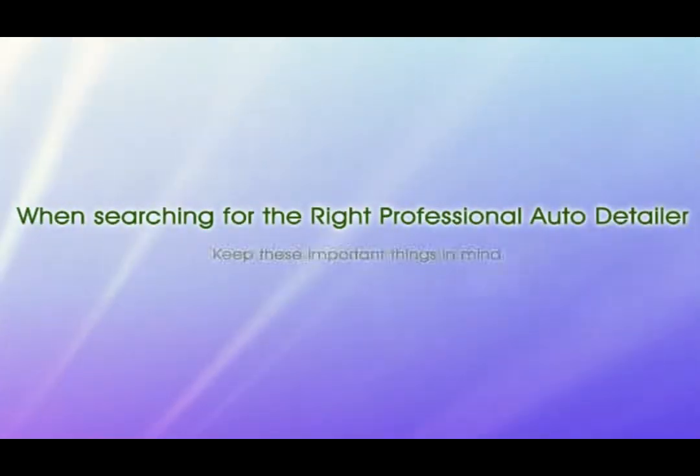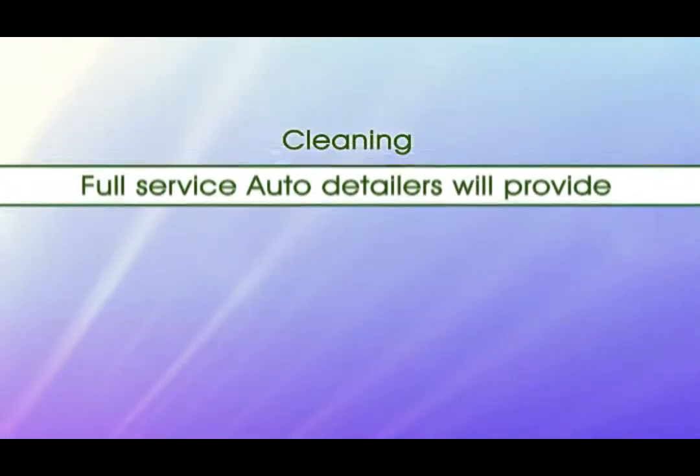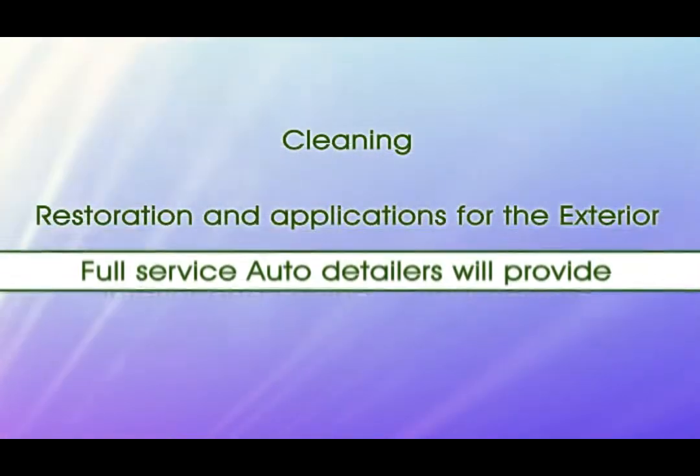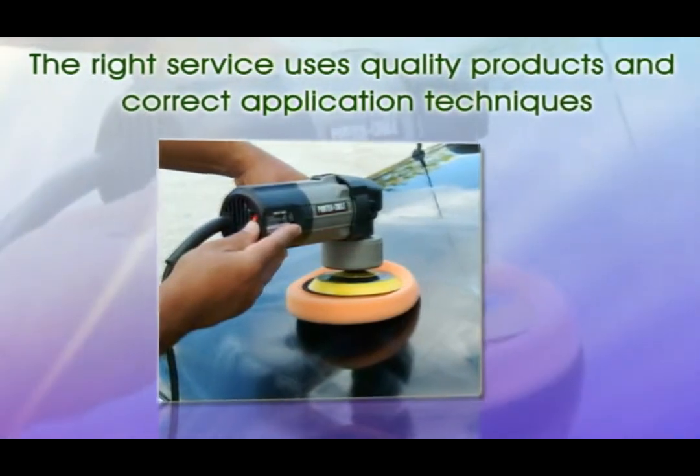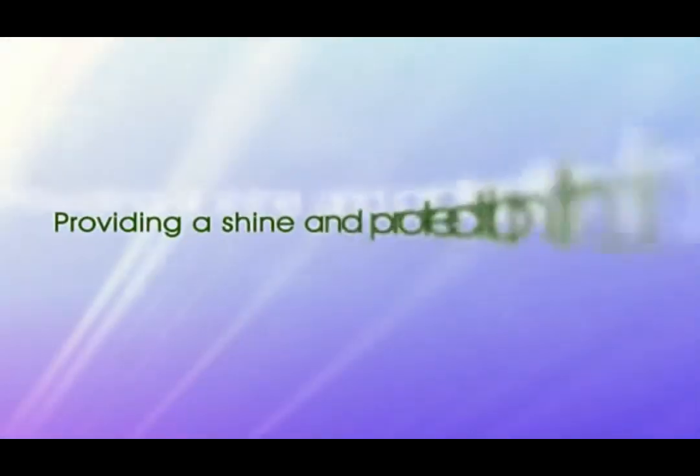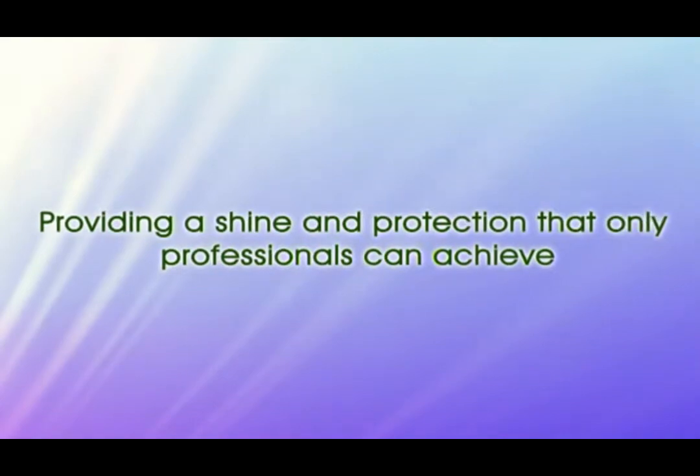When searching for the right professional auto detailer, keep these important things in mind. Full service auto detailers will provide cleaning, restoration, and applications for the exterior, interior, and engine of your vehicle. The right service uses quality products and correct application techniques, providing a shine and protection that only professionals can achieve.